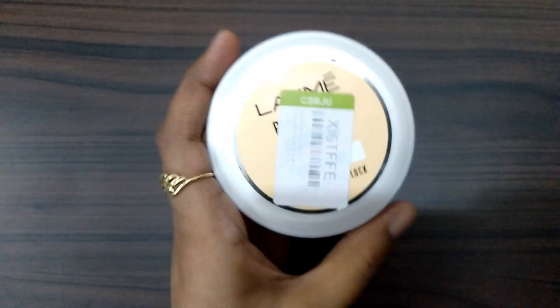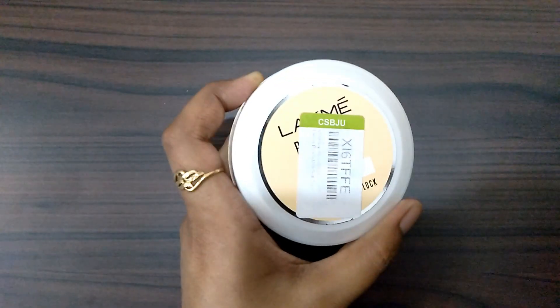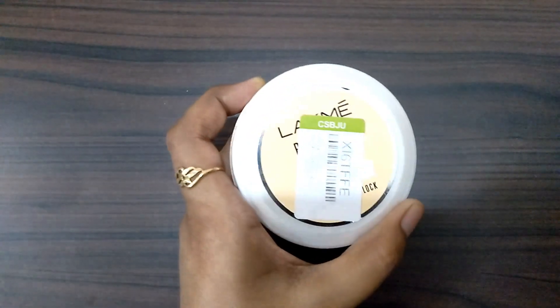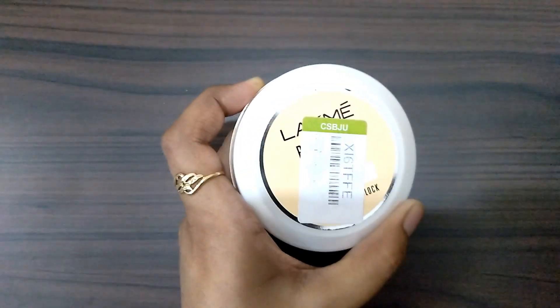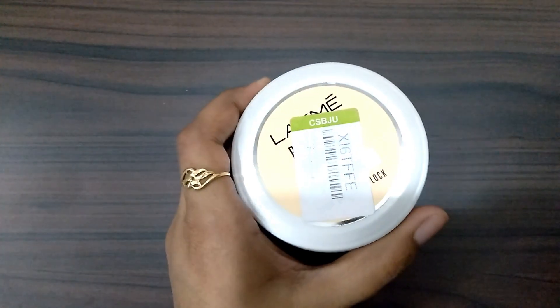This product is also easily available in the market, both online and offline. I have used it with Flipkart and I have been using it for many years. I have a lot of love for it for daily use.